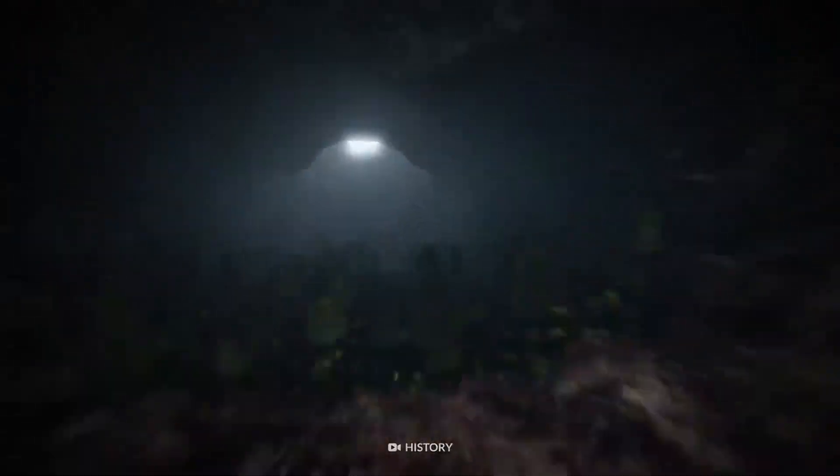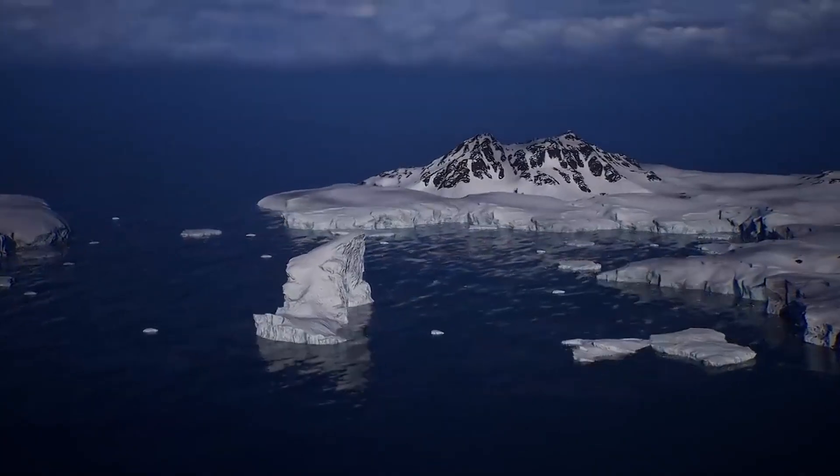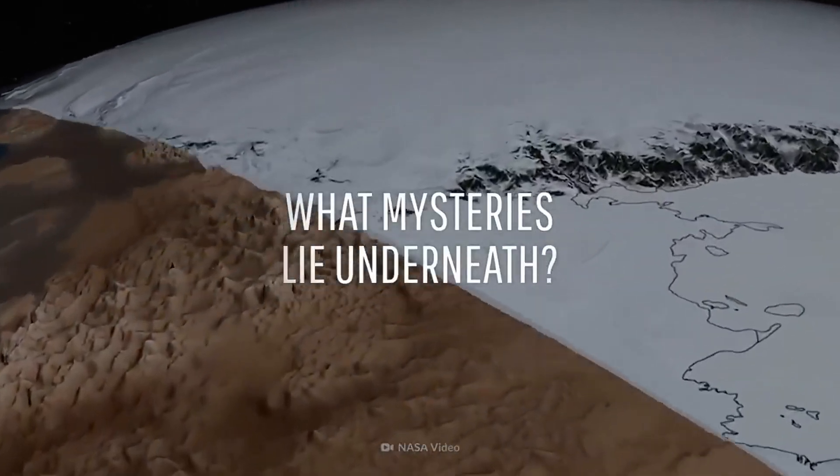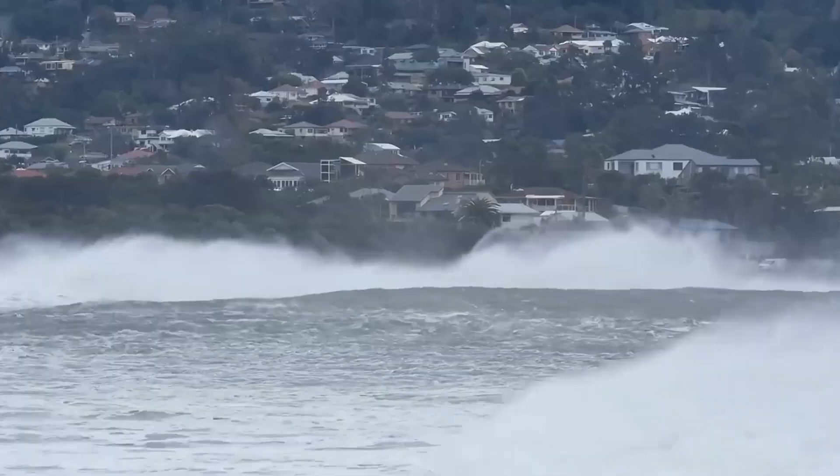Beneath Antarctica's vast ice lies a chilling secret that could reshape the planet. Imagine if all this ice melted — not over millennia, but in just moments.